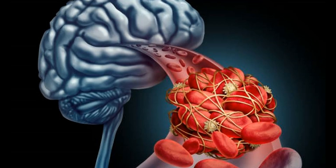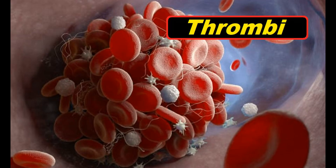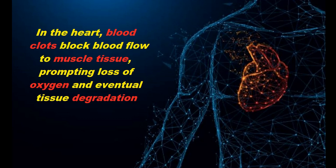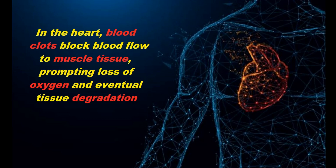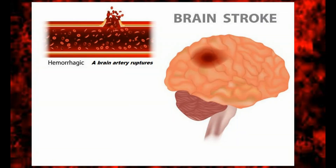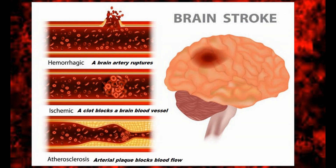Blood clots, which are otherwise known as thrombi, form when strands of protein called fibrin accumulate in a blood vessel. In the heart, blood clots cause blockage of blood flow to muscle tissue, and if blood flow is blocked, the oxygen supply to that tissue is cut off and it eventually dies. This can result in angina and heart attacks. Clots in chambers of the heart can mobilize to the brain, and in the brain, blood clots also block oxygen from reaching necessary areas, which can result in senility and or even strokes.